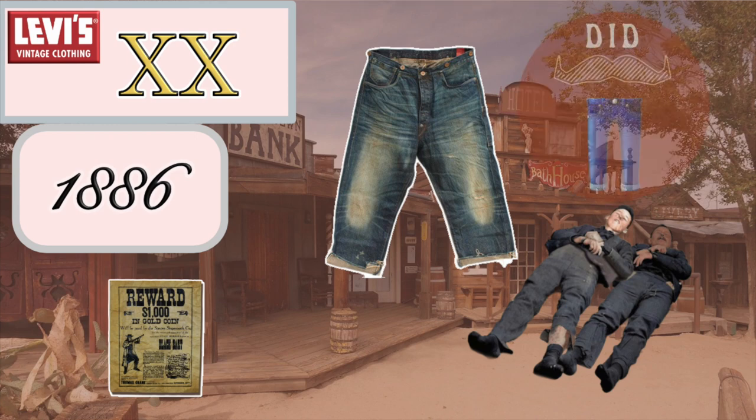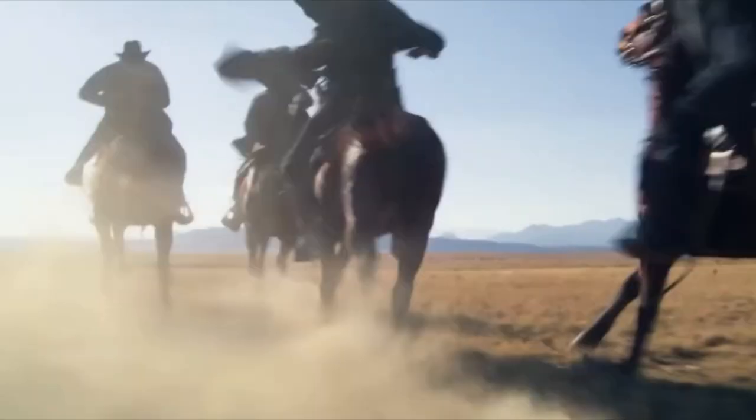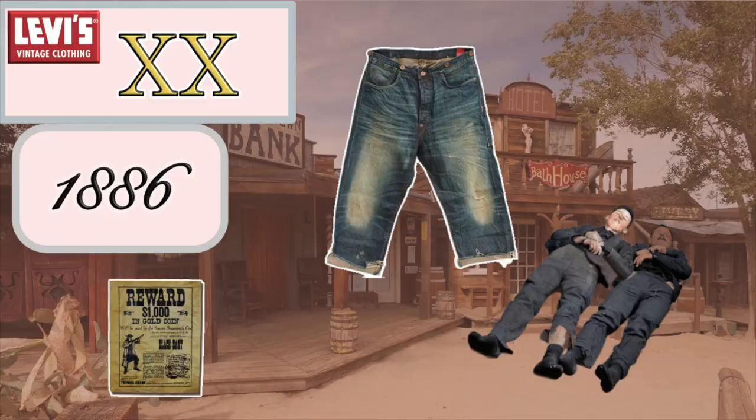Hi, welcome to Den and Denim, the channel where we explore Levi's vintage and denim culture. How could I have a channel so obsessed with the Old West and not do an episode about the outlaws? This is going to be a fun one. This is the 1886 XX First Unofficial 501 Episode.